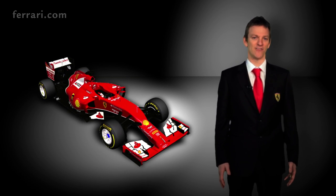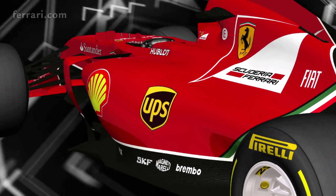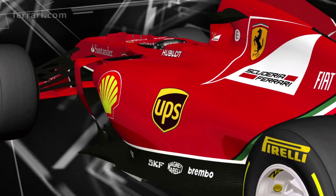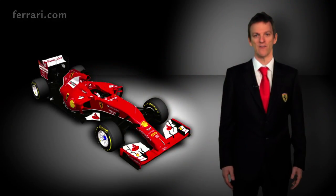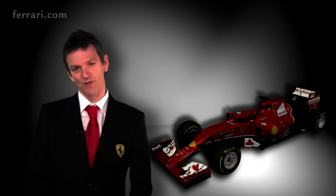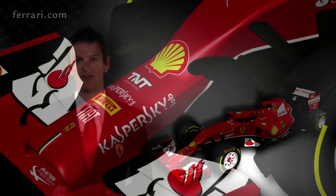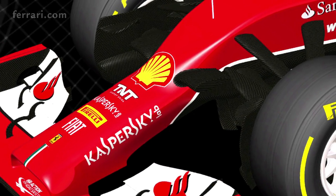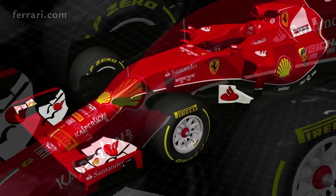2014 is an exceptional year for Formula One. An absolute raft of regulation changes commanded us to make a very early start on this project. The F14T began life more than two years ago in order to give us sufficient time to do the ground-up redesign of every aspect of this car. Followers of the Scuderia will see some of the heritage of our earlier designs in the F14T, the pull-rod front and rear suspensions being the most obvious example.